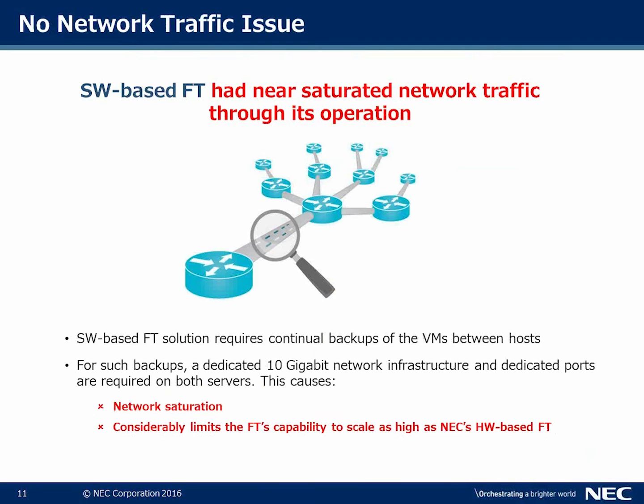From a network traffic standpoint, software-based fault tolerance has a tendency to saturate the network because it continually requires backups of VMs between hosts. This requires a 10-gigabyte network infrastructure with dedicated ports on both servers, causing network saturation and considerably limiting the ability to scale as high as NEC's 5800-320 hardware-based FT.